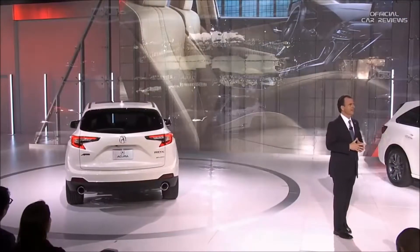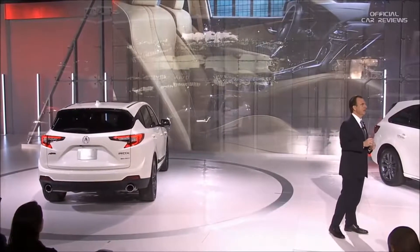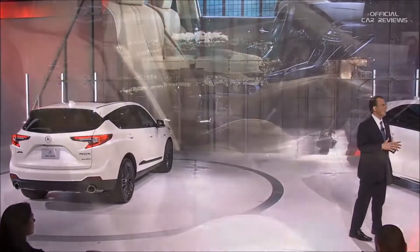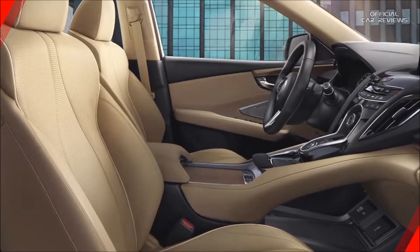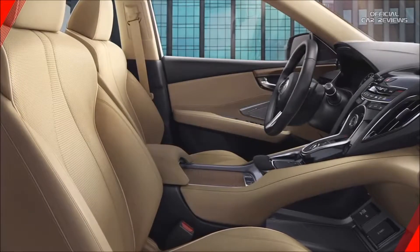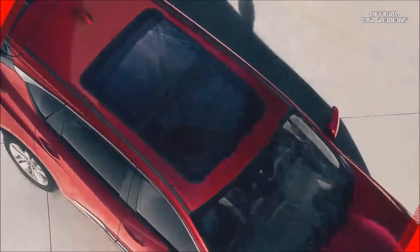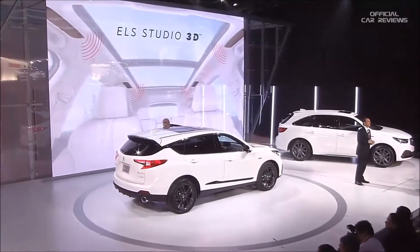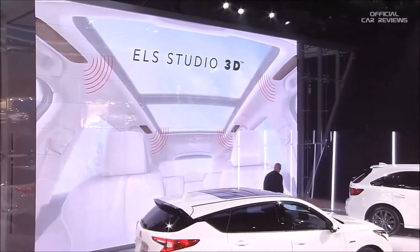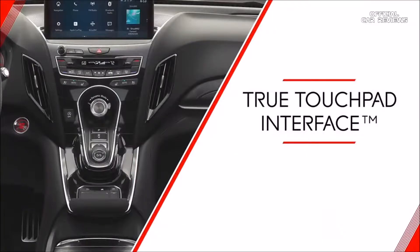Inside is even more innovation. The super-premium cockpit houses next-generation Acura features and technologies, including all-new Acura sports seats designed for spirited driving and available in class-leading 16-way power adjustability. A new ultra-wide panoramic moonroof, standard on all grades, is among the largest and widest in the class. A new ELS Studio 3D sound system with four roof-mounted speakers adds a new dimension in sound. And our revolutionary new Acura True Touchpad interface creates an intuitive driver-centric telematic experience.